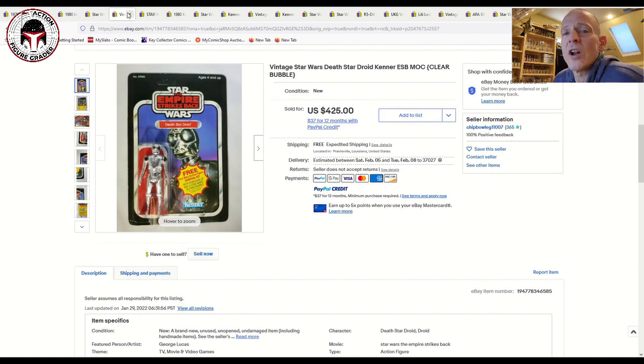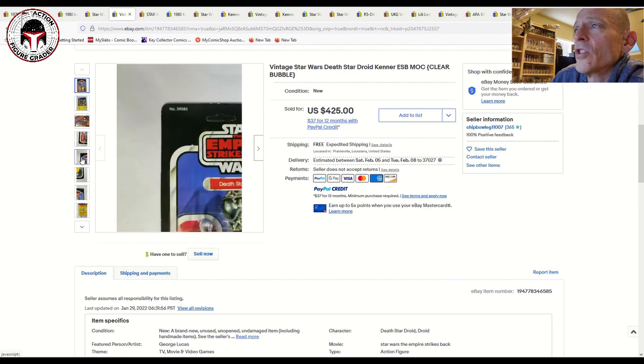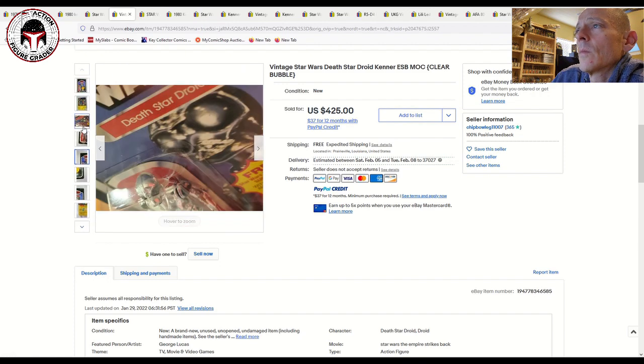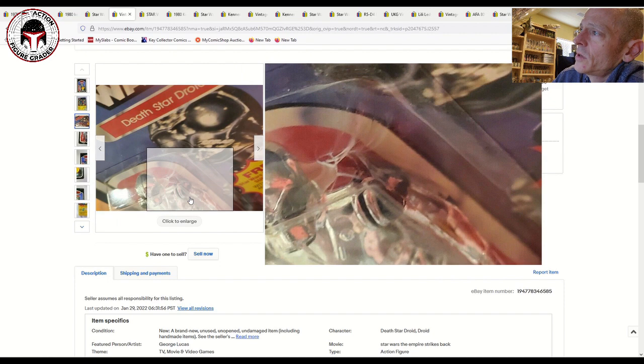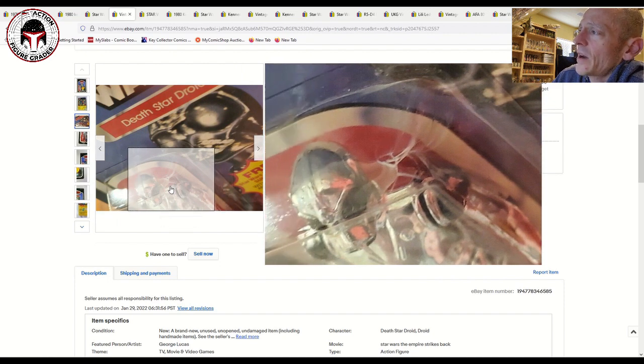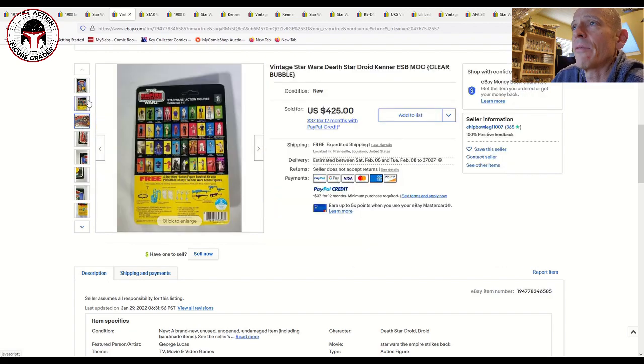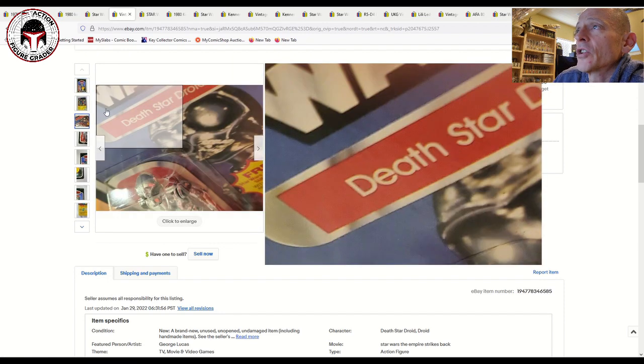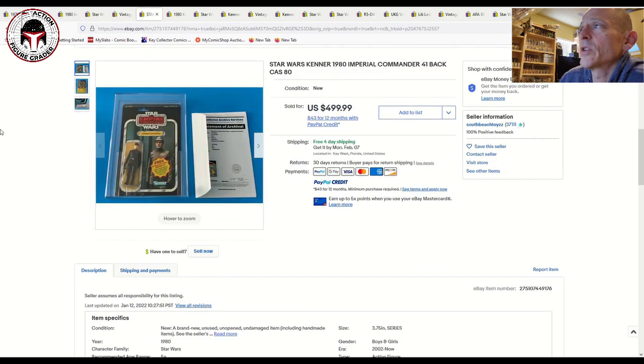Chris W over at Rogue 5 Toys sent me this one because he knows I like Death Star Droids, but I decided to pass. It sold very quickly for $425. It had a pretty decent-sized ding — possibly a crack — in the upper right corner of the blister. I think that would have dropped it to a 75 overall at best. This was a 41A-back Survival Kit offer Death Star Droid with a clear blister, and $425 is right in line with market for an unpunched roughly 75-grade example.